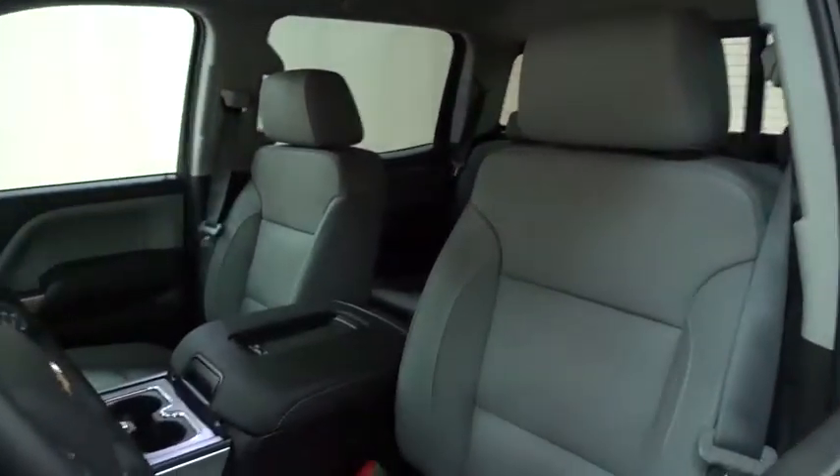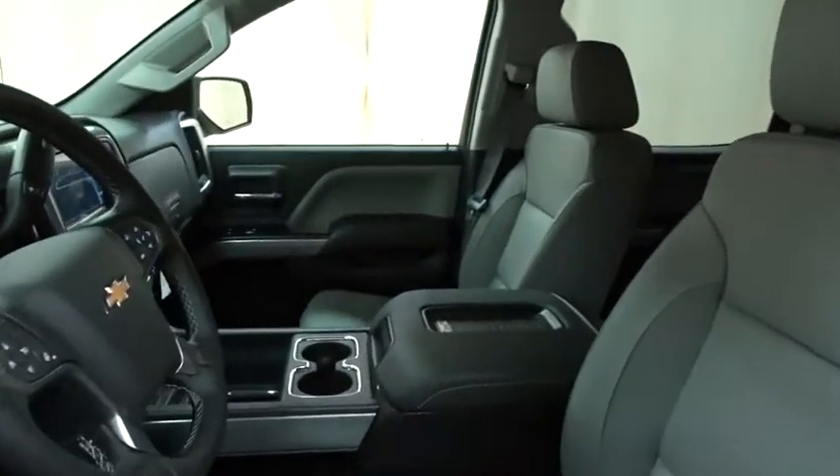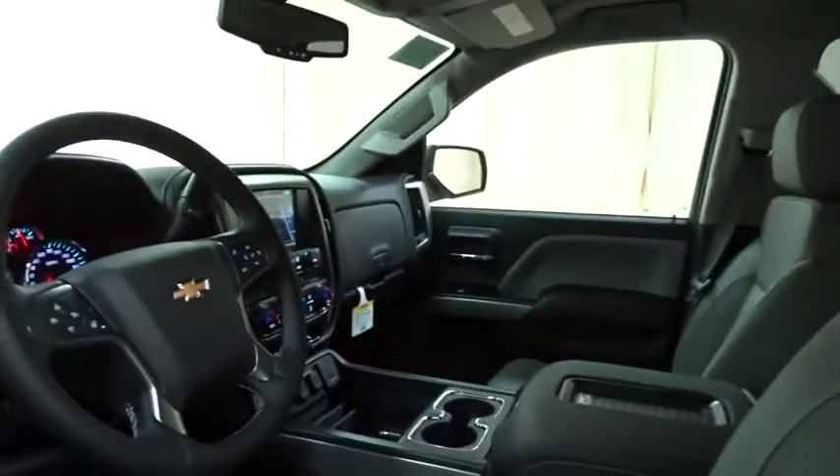Backup camera, power passenger seat, anti-lock braking system, Bluetooth, leather-wrapped steering wheel, power steering, adjustable steering wheel.